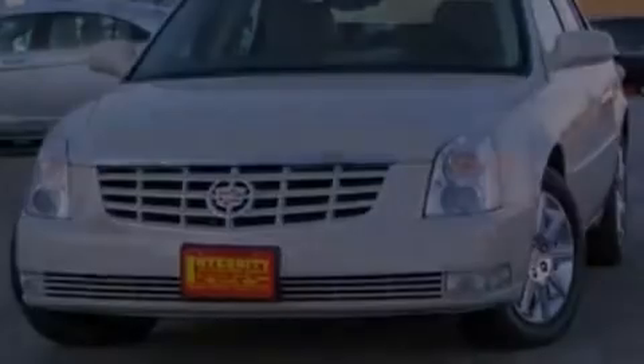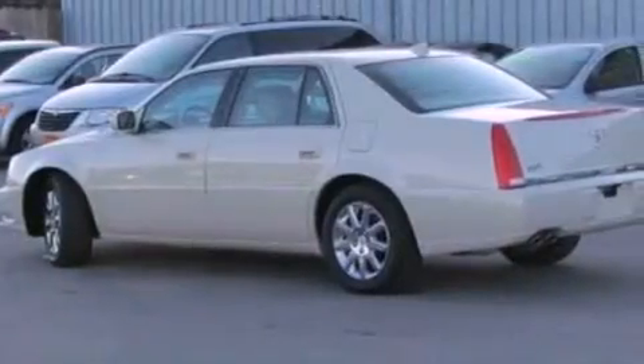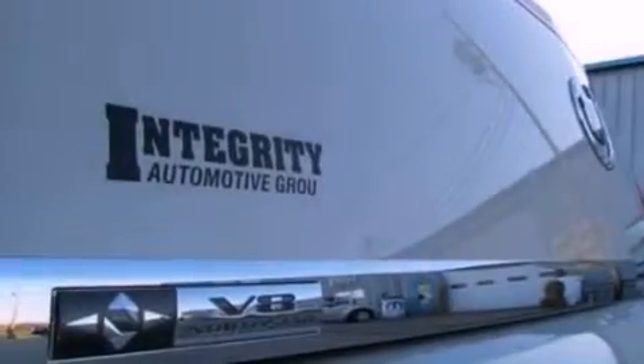All of the following features are included: XM satellite radio, a multi-link rear suspension, a low-tire pressure indicator, leather seats, 4-wheel independent suspension, and 17-inch wheels.